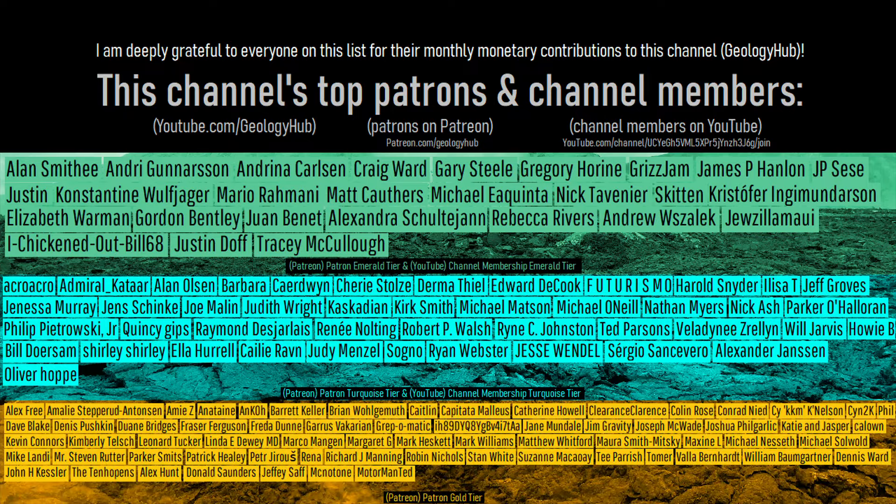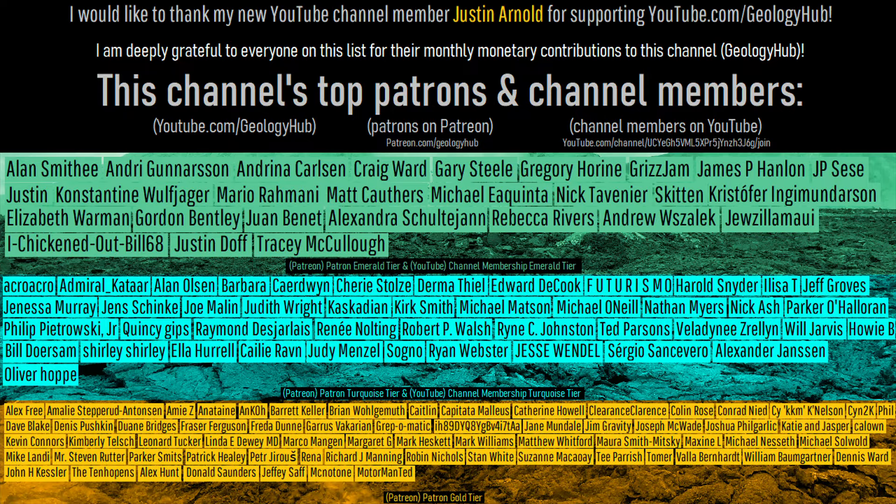As a final note, I would like to thank my new YouTube channel member Justin Arnold for supporting this channel.